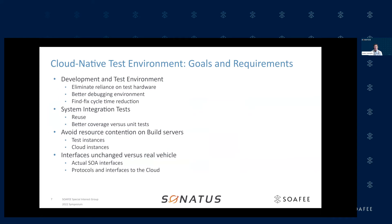Our goals for creating this cloud-native test environment were to eliminate reliance on this test resource, achieve a better debugging environment — since it's difficult to debug on embedded systems — and reduce the fix cycle time. We also wanted to reuse the integration tests we had developed, which are a huge asset for us. Running those same system integration tests on the build system gives a lot more coverage than unit testing alone.